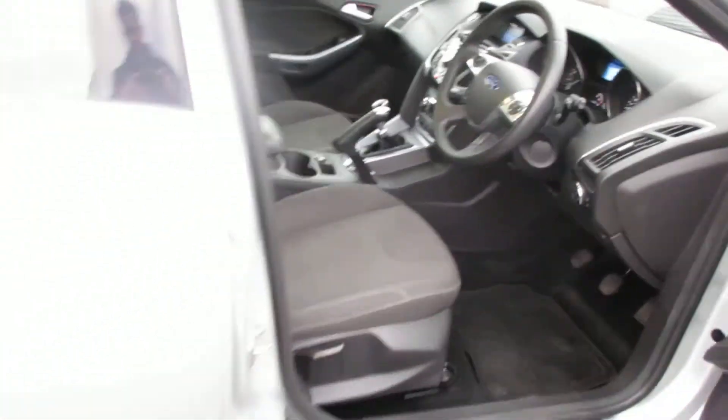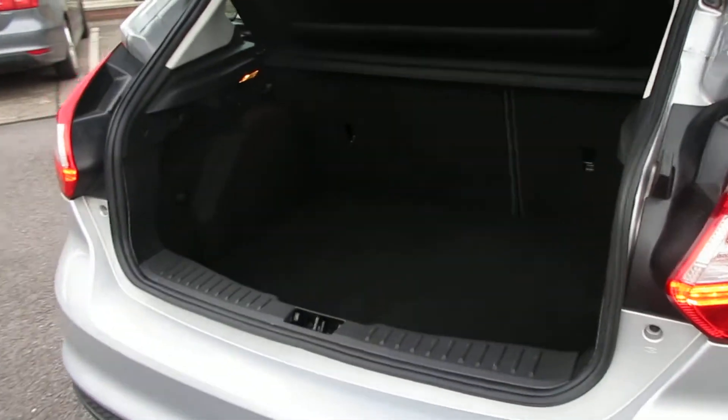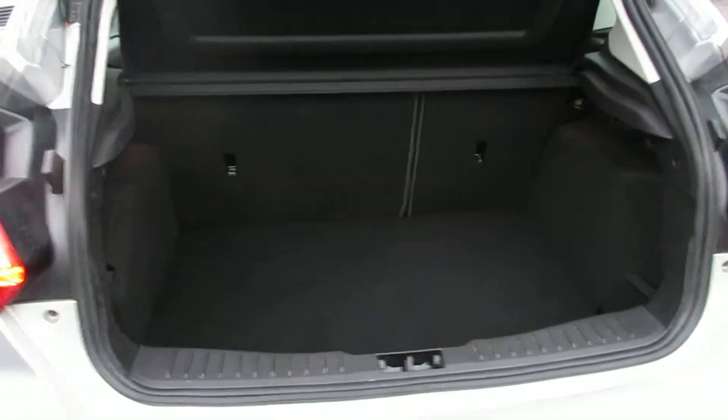As you come round the rear of the vehicle, as you can see, we've got adequate boot space in the Focus, plenty of bits and bobs in there.